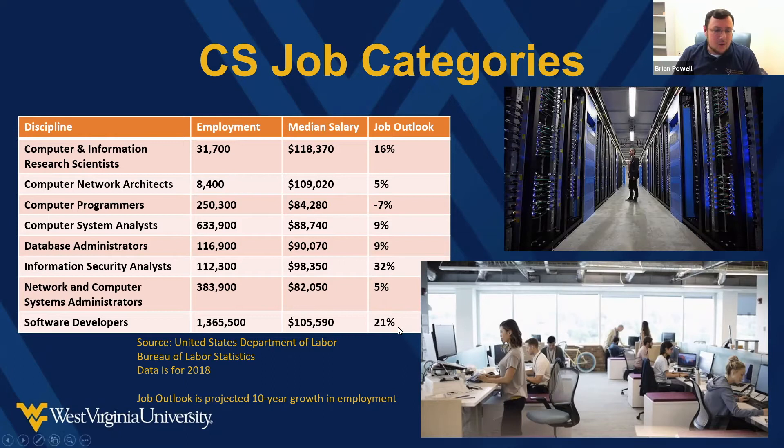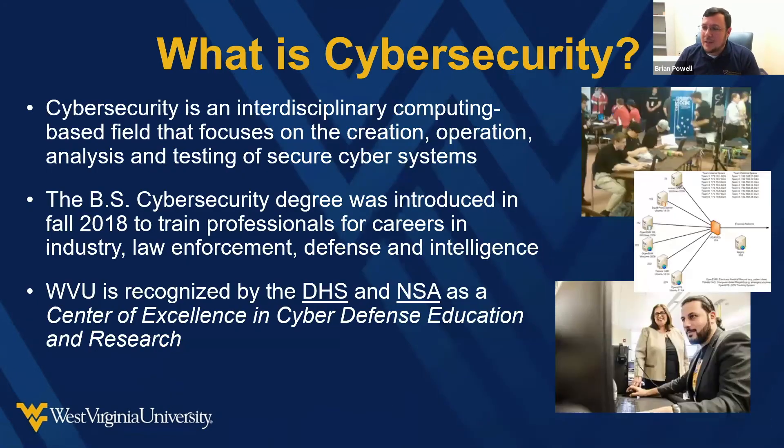It's really a growth area. You're always going to need computer programmers and people to do research in computer technology, because that's what powers our future. With that, I'm going to hand it off to Tom to talk a little bit about cybersecurity.